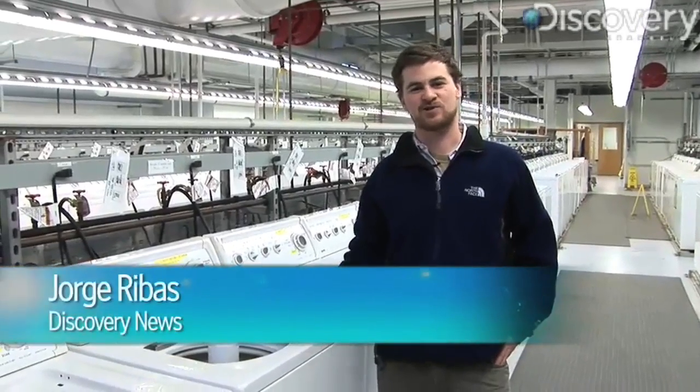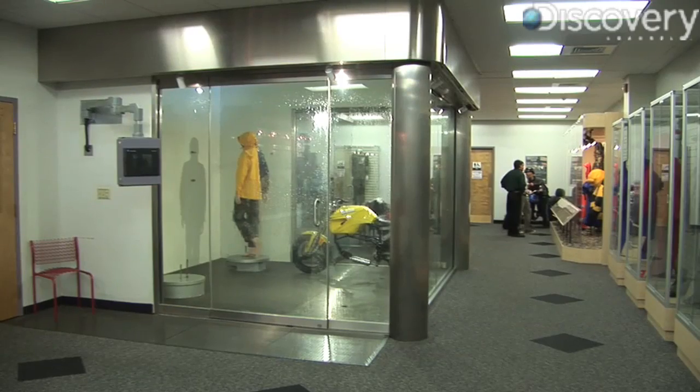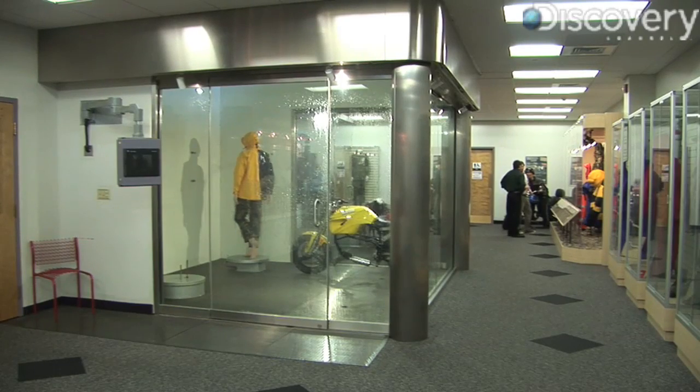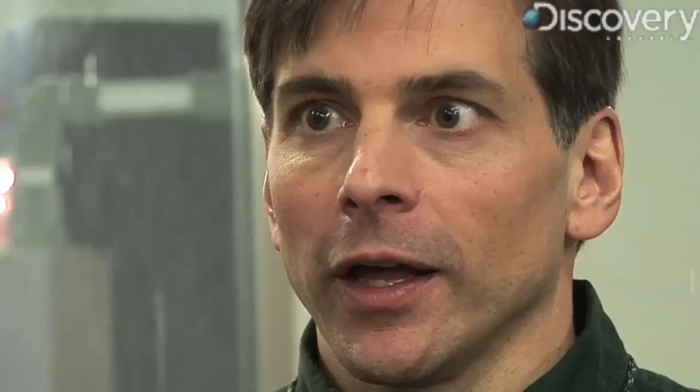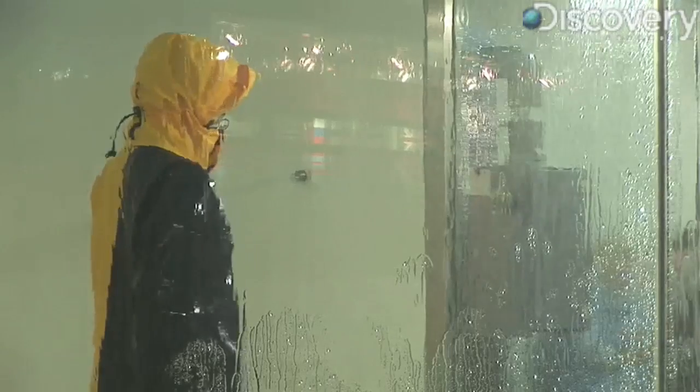Before you buy your Gore-Tex jacket, it gets tortured out here in the testing facilities in Elkton, Maryland. We're going to look at all the different ways they do that. This is our rain tower, and in order to try and simulate true rain, it has to be as high as it is. So we put the clothing on the mannequin, and the mannequin will rotate. Gore product specialists use different rain settings to test the finished product.